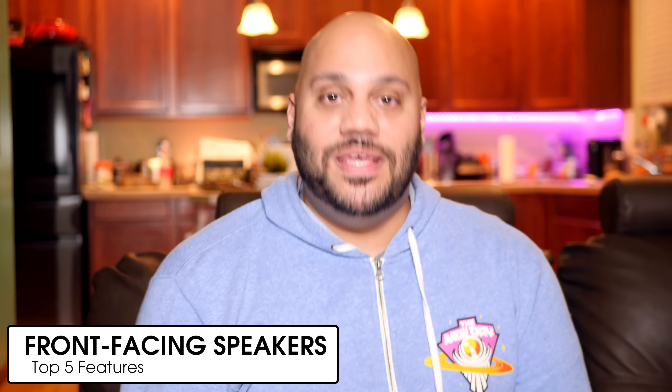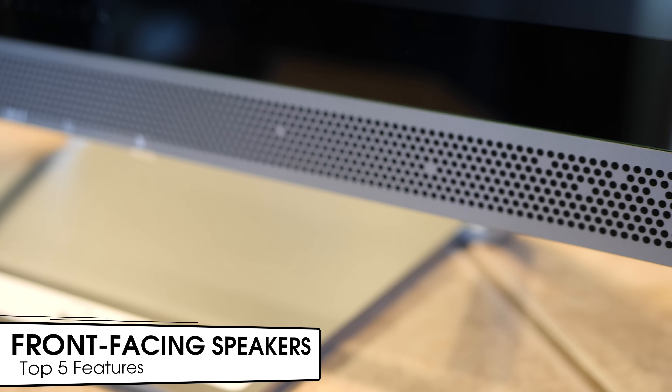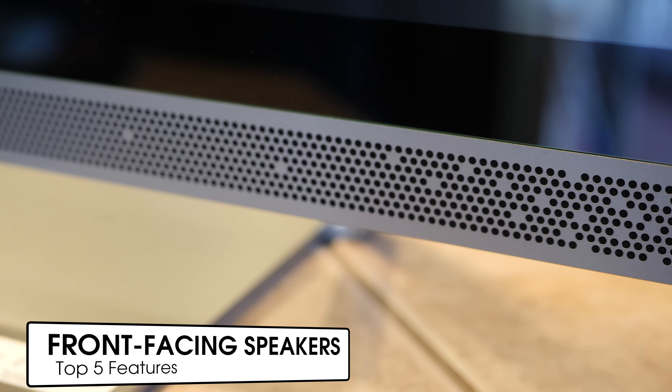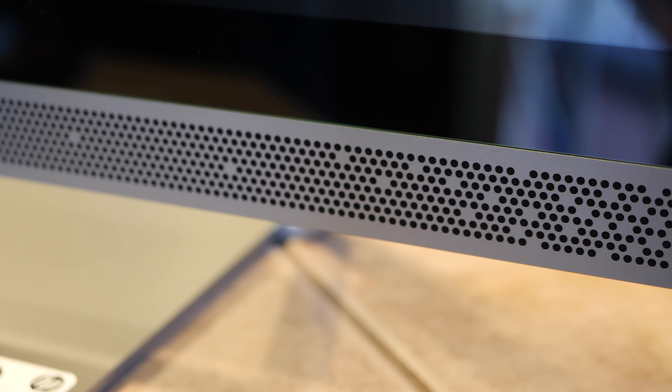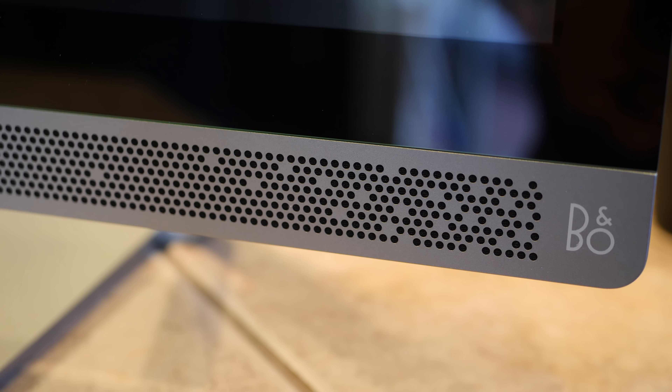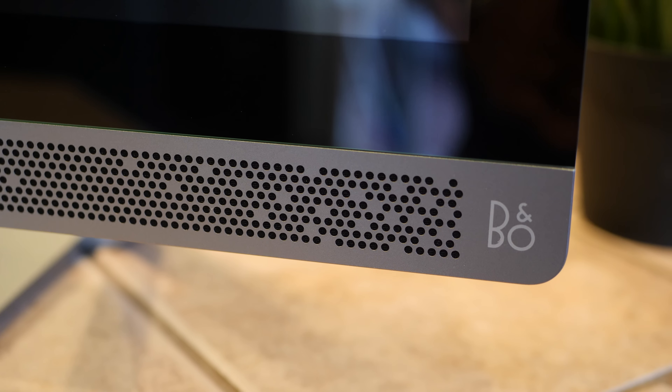And number five of my top five features on the HP Pavilion 24 all-in-one are the dual front-facing speakers. On the front, you get a pair of front-firing speakers which sound great because the sound is coming towards you rather than being shot towards your desk or from behind the computer. The speakers are custom tuned in collaboration with B&O Play to deliver rich sound.